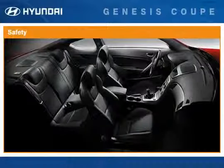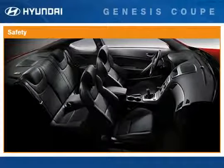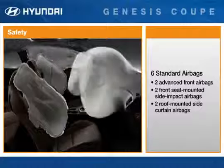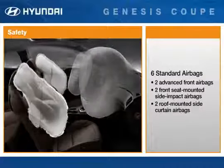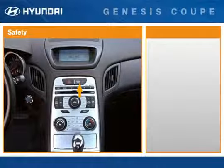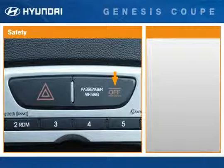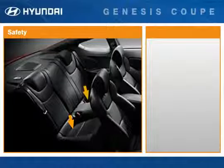Like all Hyundai vehicles, the Genesis Coupe has an impressive list of standard active and passive safety equipment, with six standard airbags including two roof-mounted side curtain airbags, front two-stage airbags, and front seat-mounted side impact airbags. Front seat active head restraints provide extra protection in rear-end collisions, along with an occupant classification system designed to evaluate the weight and position of the front passenger to determine whether or not to deploy the passenger airbag. Customers should know that Hyundai and the federal government strongly recommend placing child safety seats and children 12 and under in the rear seat.